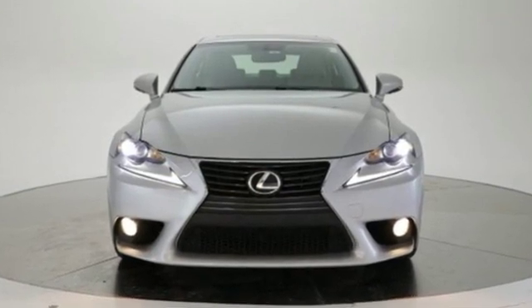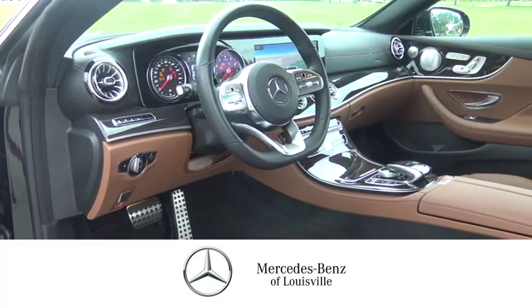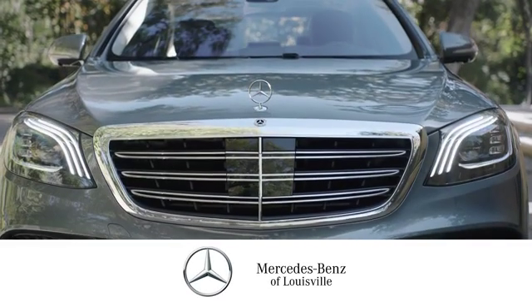Take it for a test drive today. Experience legendary luxury and performance at Mercedes-Benz of Louisville. Visit us online at mblouisville.com. Give us a call or stop in at 2520 Terra Crossing Boulevard in Louisville. A memorable experience awaits.